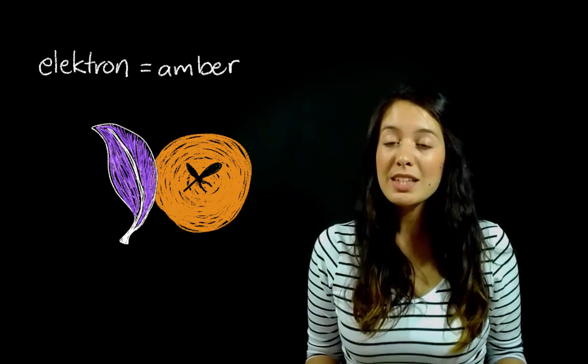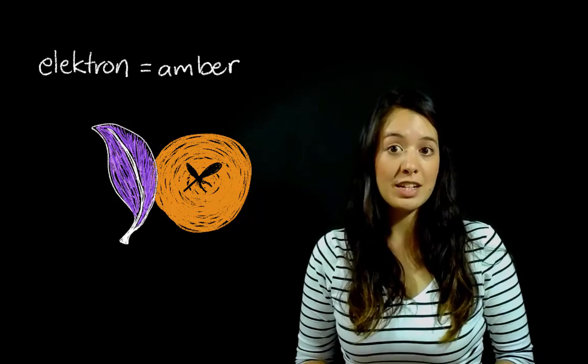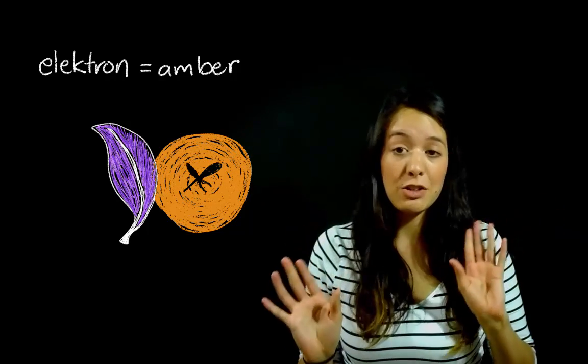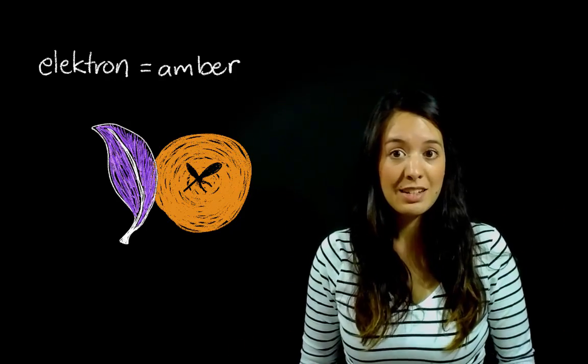Skipping forward a couple of millennia to the Mediterranean, the ancient Greeks discovered that if you rub certain objects like amber with cat's fur, it starts to attract other lighter objects like feathers. This is actually where the word electricity comes from — the Greek word 'electron', which means amber. That was the second recording of electricity in history. People still didn't really know what it meant, but they knew about this weird mysterious force that existed between objects. It wasn't until around the 18th century that people discovered that force was actually because of electric charge.